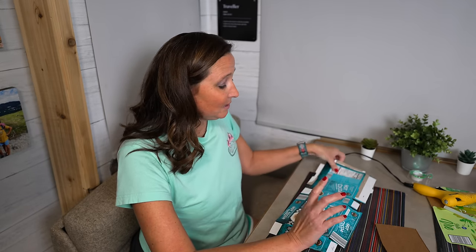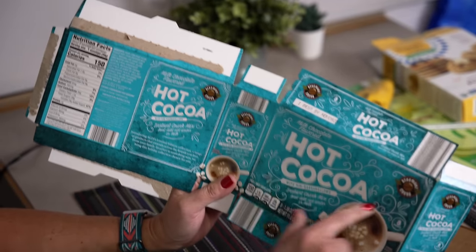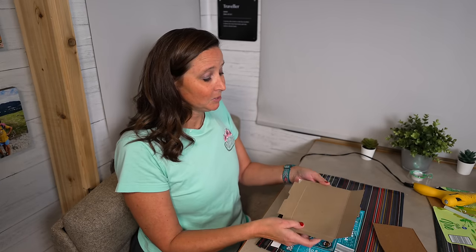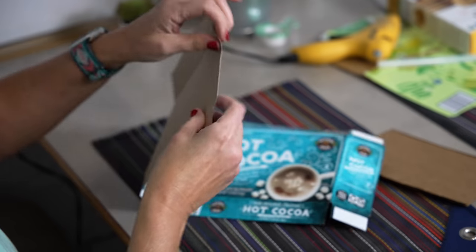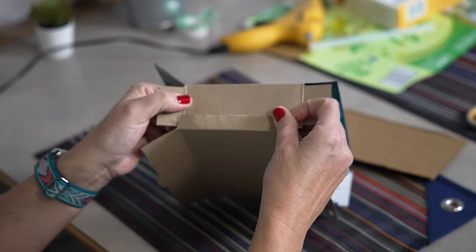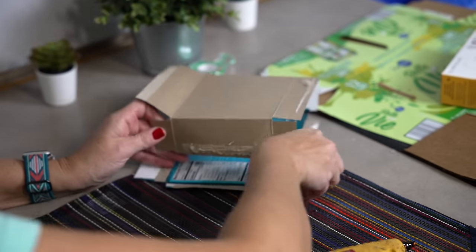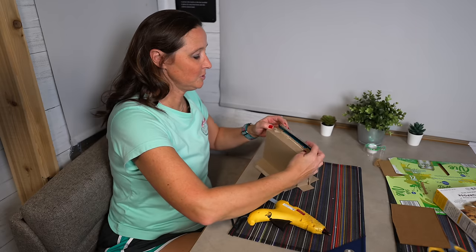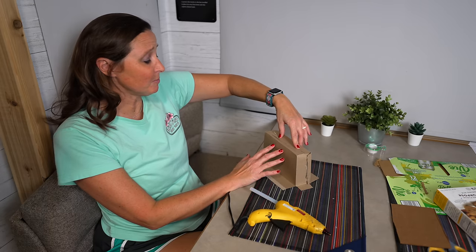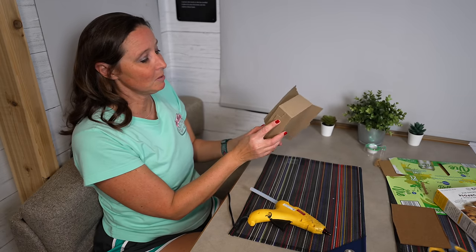The next DIY hack is creating a storage container from an old hot chocolate box. Because I don't want to see all the printing on the outside, I've taken it apart and will reassemble it inside out so we just have the plain brown cardboard on the outside. I'm going to hot glue the box back together. If you have decorative paper you could do a lot with the outside canvas, but for now I'll leave it basic brown.